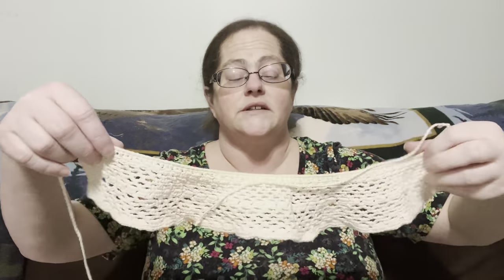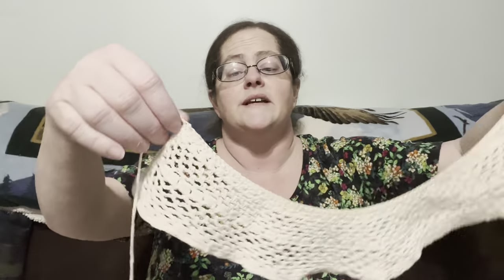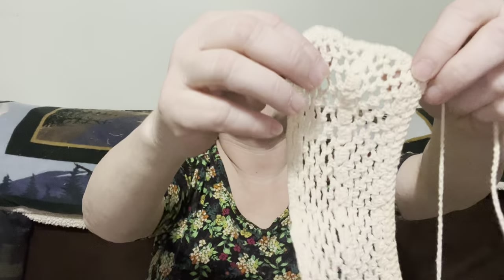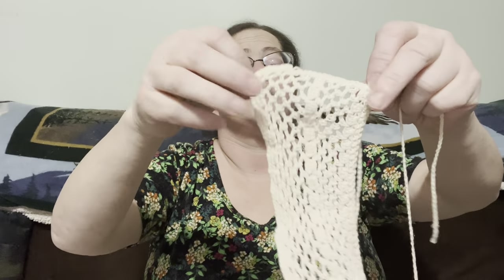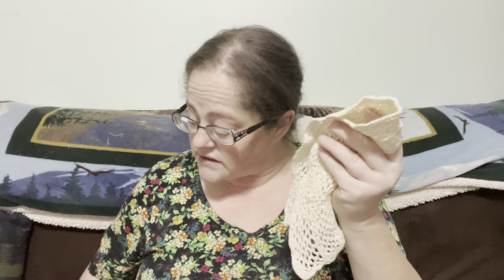This one is a cream-colored lace collar. You could wear it a few different ways or maybe even as a headband. It's beautiful crocheted or knitted — I'm not sure — but it's a beautiful little cream-colored item. This is two dollars, number sixteen.